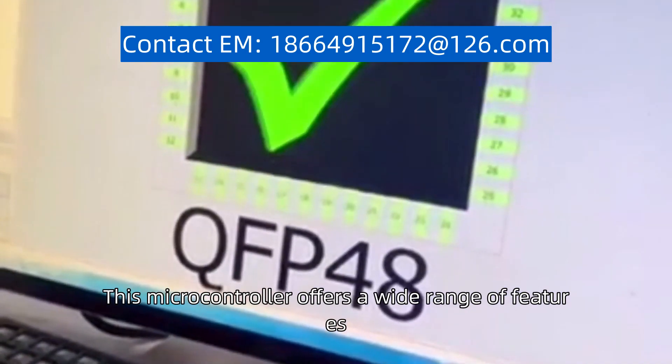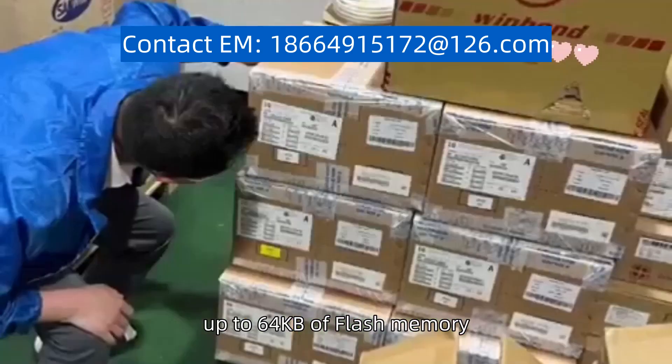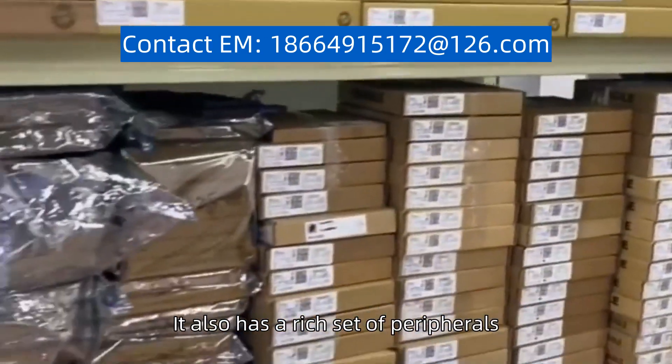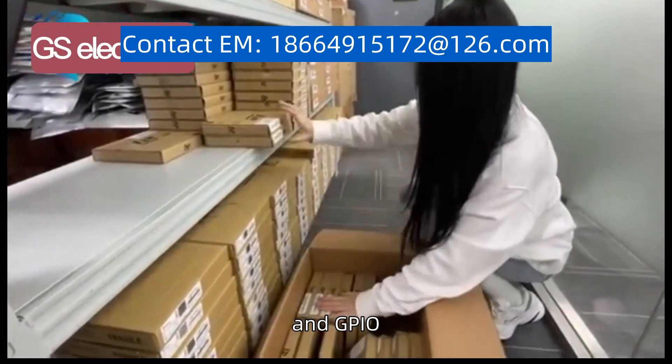This microcontroller offers a wide range of features, including a maximum clock speed of 72 MHz, up to 64 KB of flash memory, and 20 KB of SRAM. It also has a rich set of peripherals, such as UART, SPI, I2C, and GPIO,